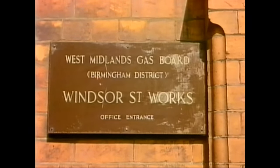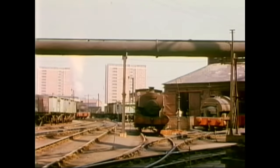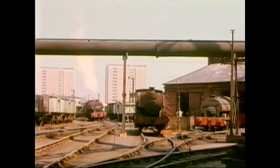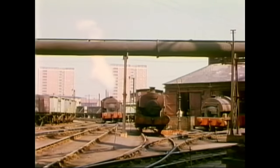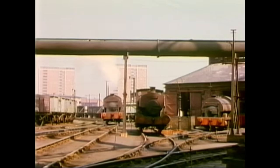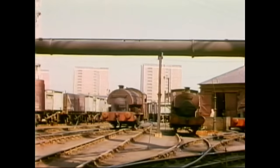Still in Birmingham, Windsor Street Gas Works. Among the stud of locomotives here were Andrew Barkley number 2 on the left, built in 1938, and Peckett number 1 of 1932, which is seen outside the locomotive shed. Coming into view is another Peckett, number 3, which was named Greenhithe, and built in 1944.